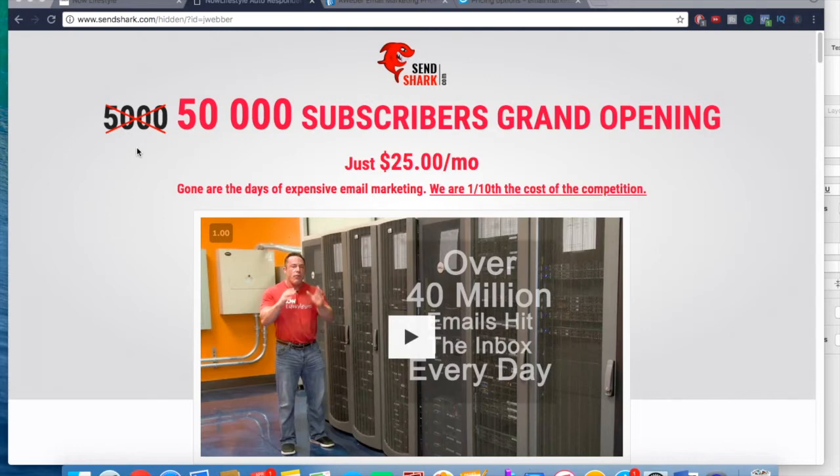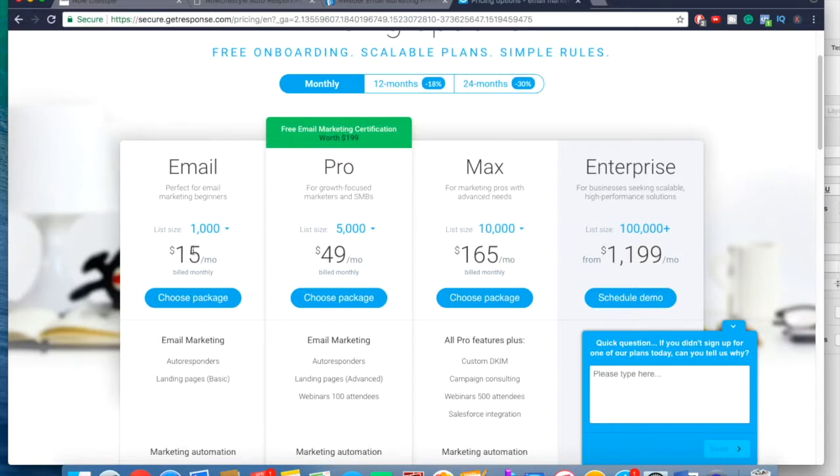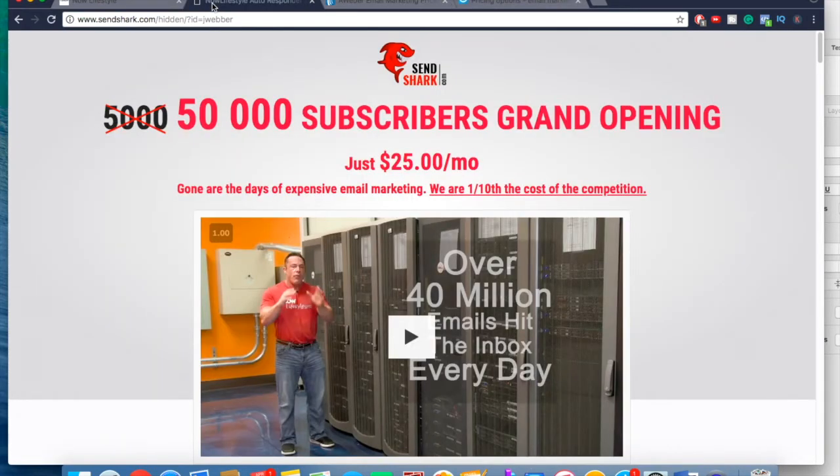The second reason is the price — it's by far the cheapest one out there. You get 50,000 subscribers for only $25 a month. Comparing that to AWeber: zero to 500 subscribers is $19/month, 500 to 2,500 is $29, 2,500 to 5,000 is $49, and it keeps going up. With GetResponse, up to 1,000 is $15/month, up to 2,500 is $25, and up to 5,000 is $45/month. So you get 50,000 subscribers for only $25 a month — it's way cheaper and delivers better, so it's pretty much a no-brainer.